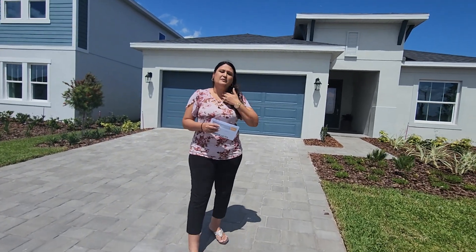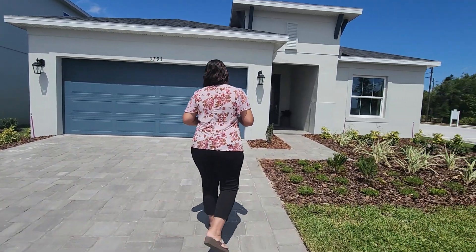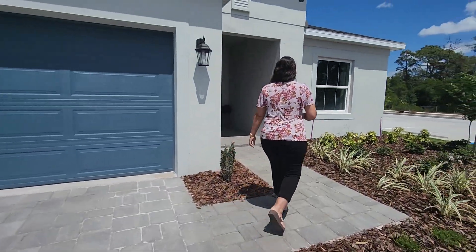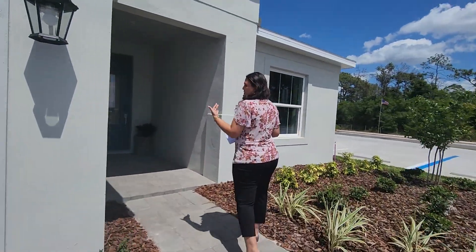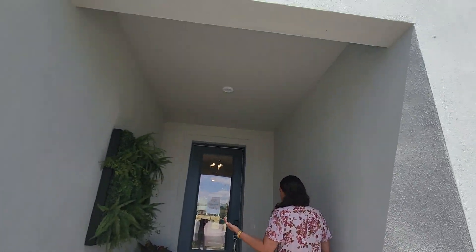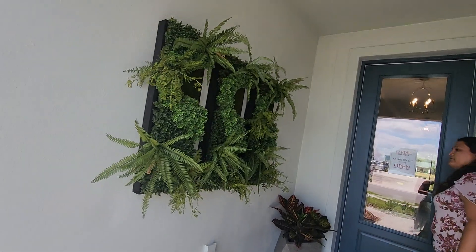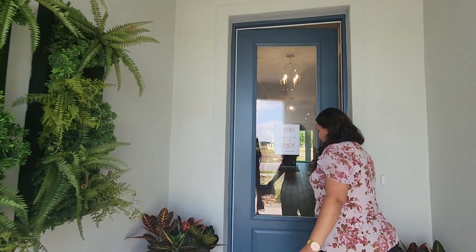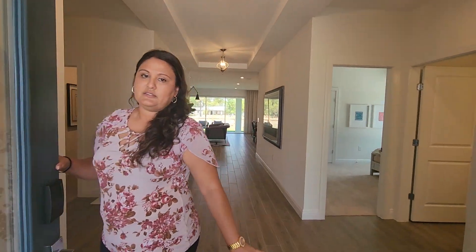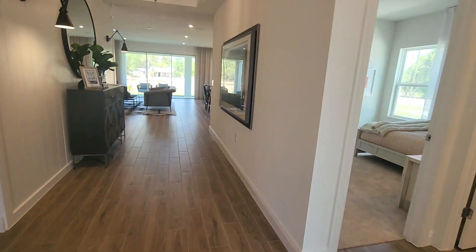Builders are giving $20,000 incentives for using their lender. We have a paver driveway, and what I love about this floor plan is the porch that's covered, and it's pretty grand. You have a very pretty decorative feature here at the wall. The flooring is an upgrade — the regular would be square tiles.